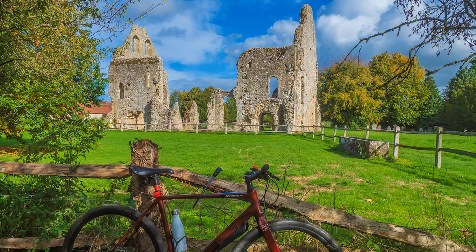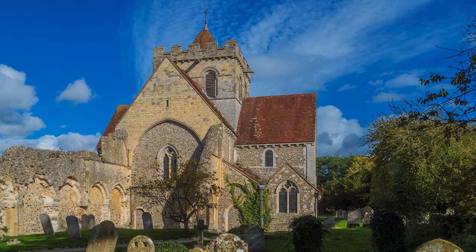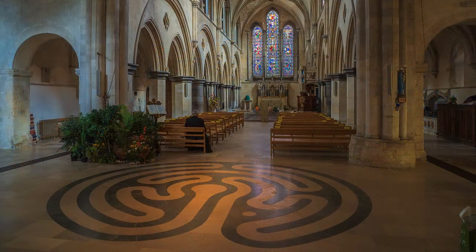Founded in the twelfth century, it is part ruin and a working church, and has lost much of its original nave, as you can see from the photograph. You enter at the crossing, the chancel built in the early thirteenth century now serving as the nave.